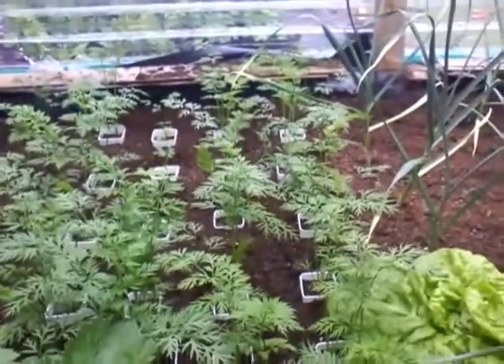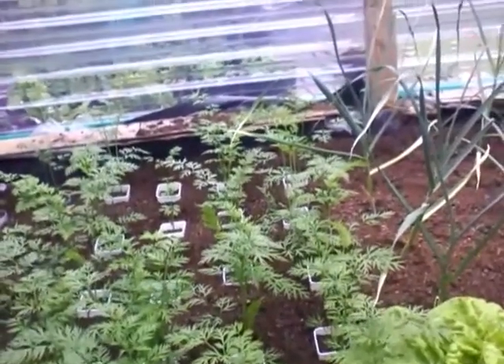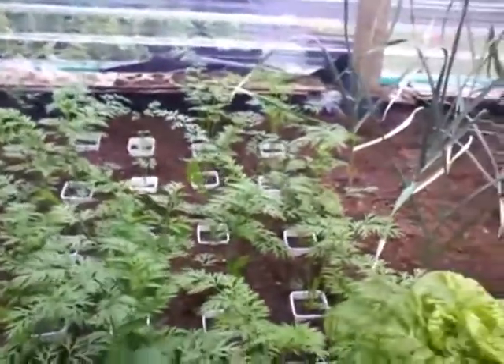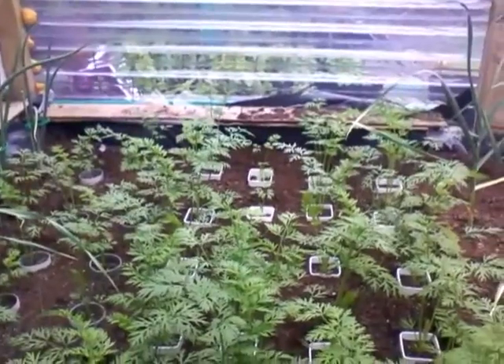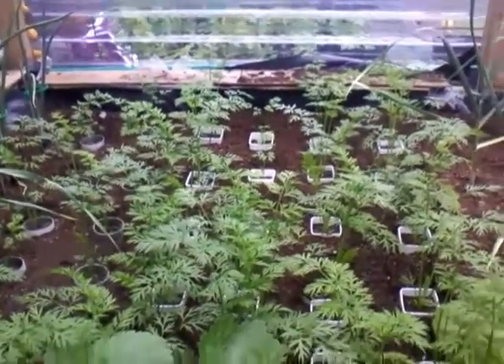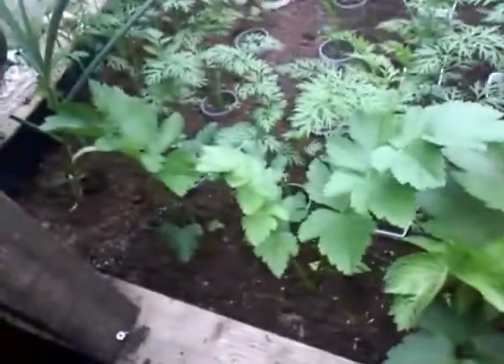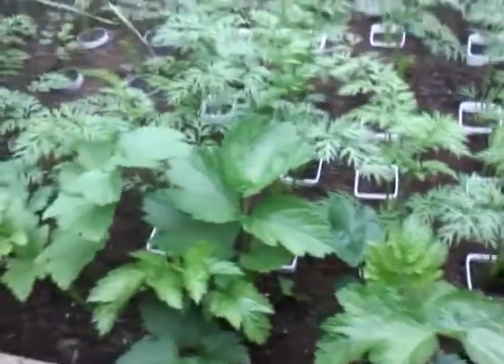These are my show carrots — as you can see they're absolutely flying along. They must love it in here. I don't know if I planted them out a little bit early — I planted them out on the 10th of April. I've also got a couple of random parsnips I just put in there to see what happened if I grew them inside with them.